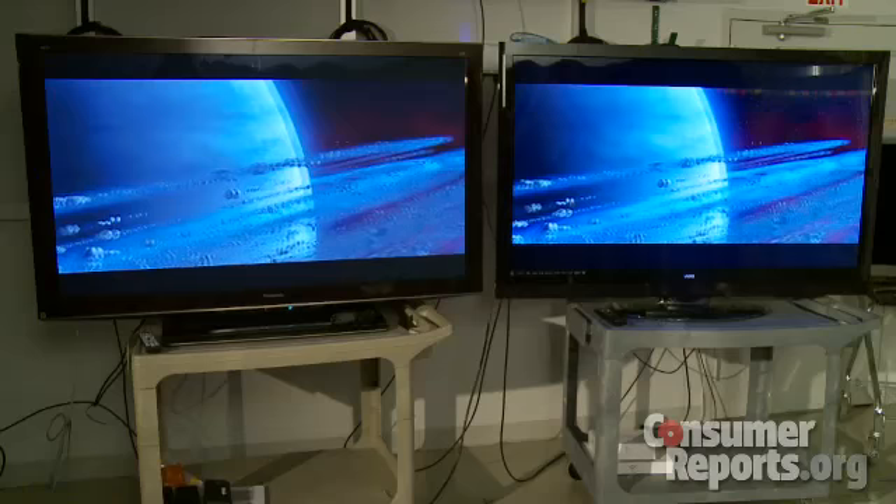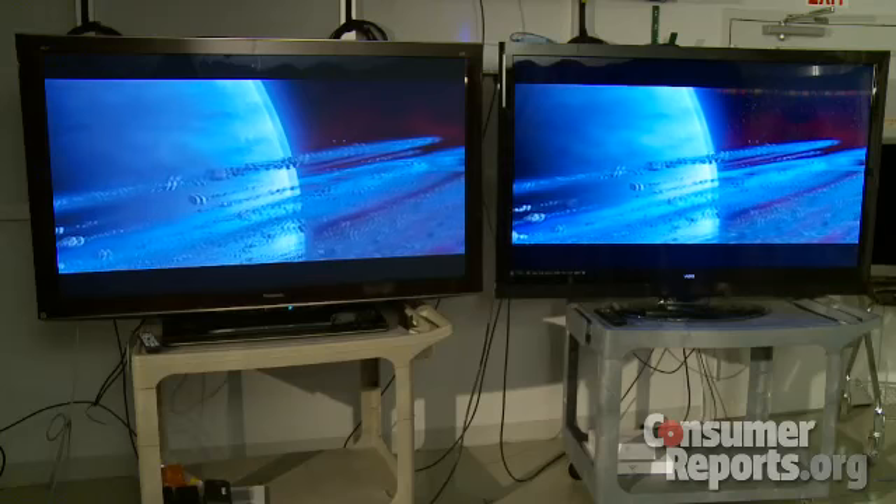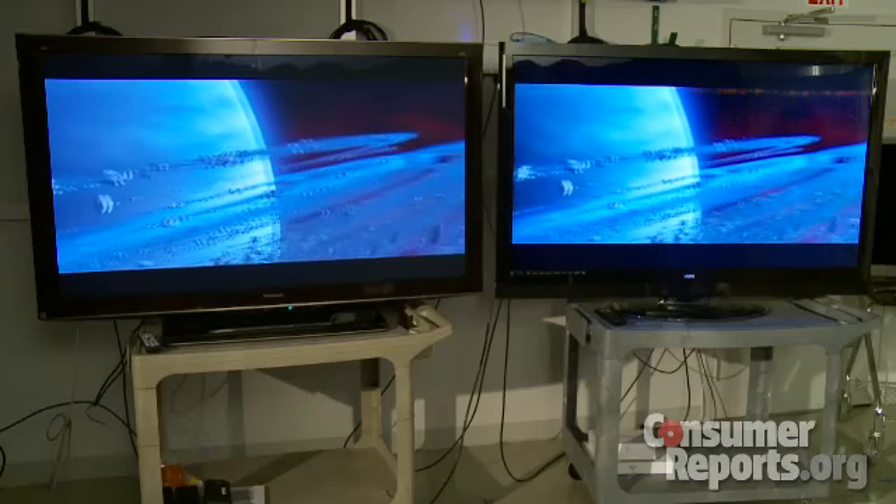But there are also drawbacks to passive 3D technology. The vertical resolution is only half that of an active 3D set, resulting in a less detailed picture, and testers noticed that very fine details tended to shimmer when you should see a solid image. Also, in some scenes you'll get flaws like jagged edges instead of smooth lines and more interference patterns.